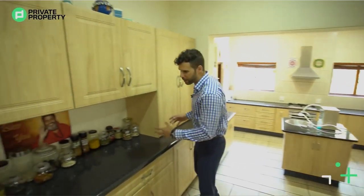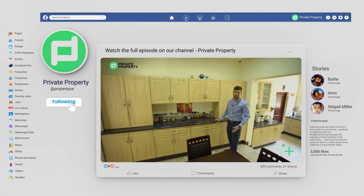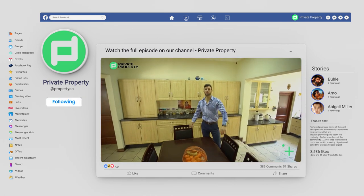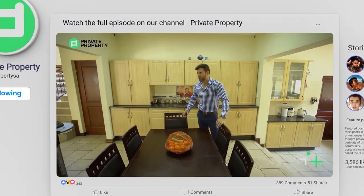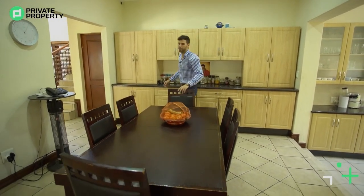This area would make a perfect bar in my opinion — all these cupboards over there as well as below, more of that granite countertop. So if you do want to turn this into a little bar area you can, otherwise it's perfectly set out for breakfast, and you can serve the family or serve any of your guests.